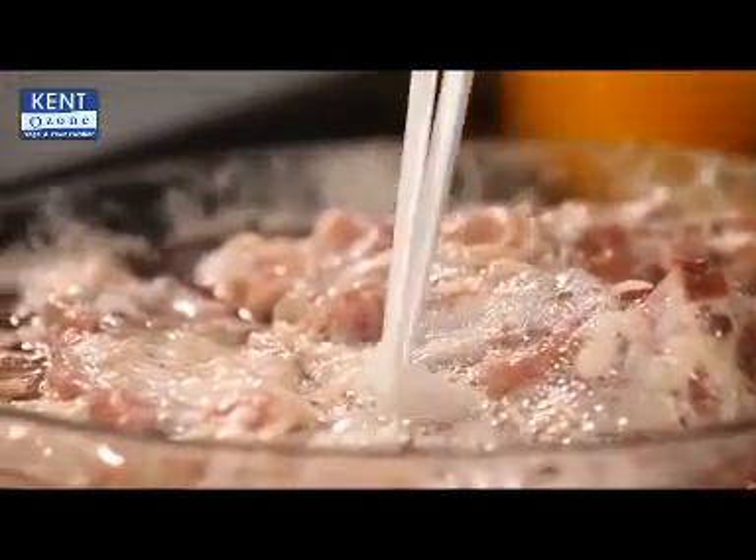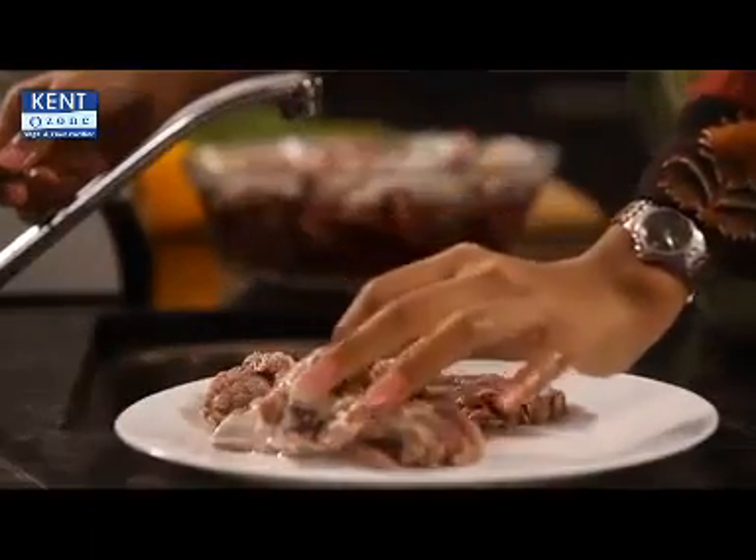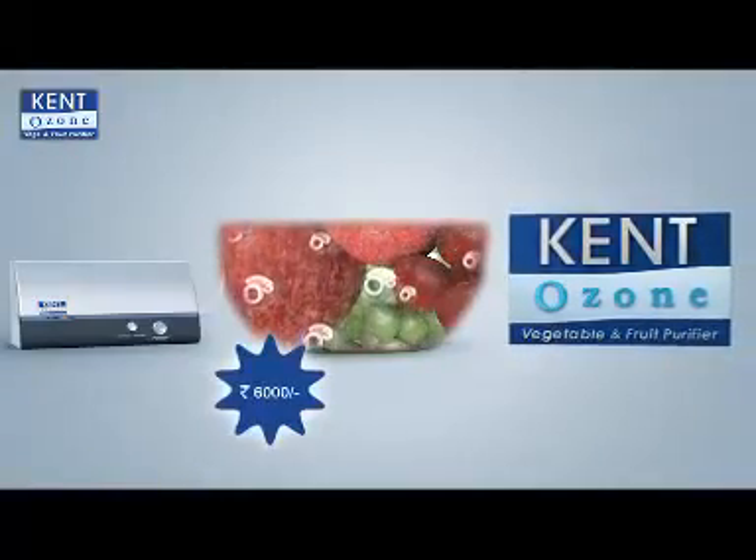Even after having washed it with water, look at the impurities being removed by Kent Ozone Fruit and Vegetable Purifier. Your meat and seafood become free of germs and foul smell, and it costs only 6,000 rupees.